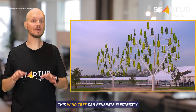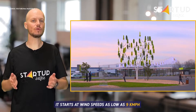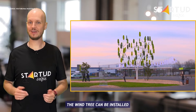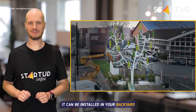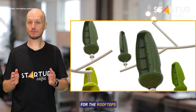This WindTree can generate electricity from the lightest of winds. It starts at wind speeds as low as 9 km per hour and produces nearly 300 days per year. The WindTree can be installed as close as possible to buildings, so there are no line losses. It can be installed in your backyard and can even be adapted for rooftops.